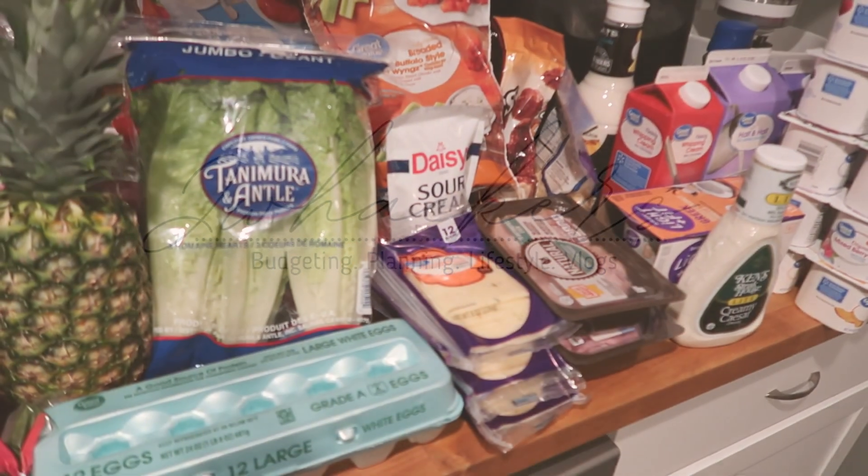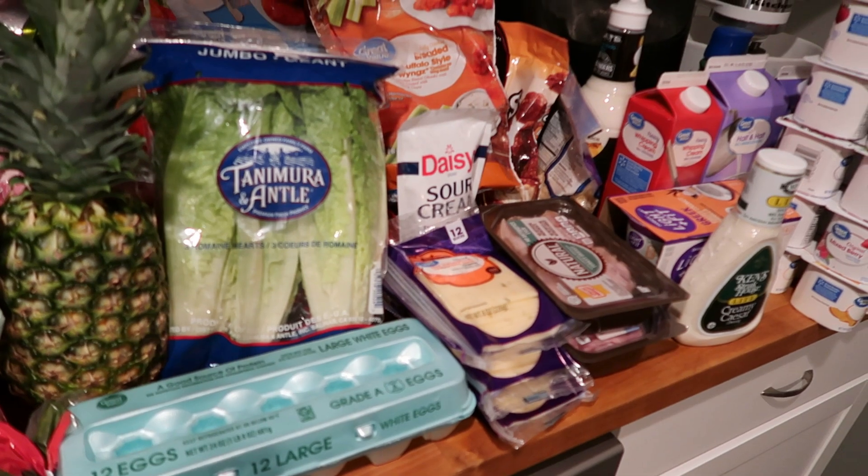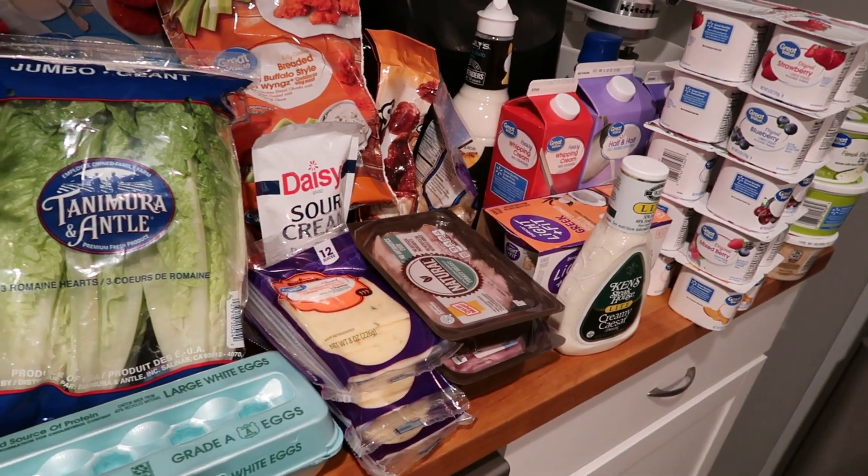Hi friends, it's Jessie here. Welcome back to my channel, or welcome if you are new. As you saw from the title, I have a whopper of a grocery haul.